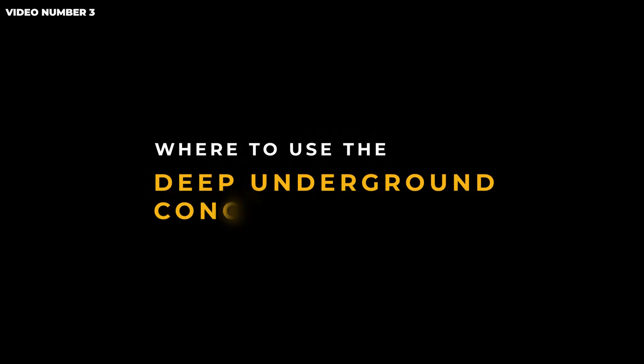Video number 3: Where to use the deep underground concept. So, what do we have underground?